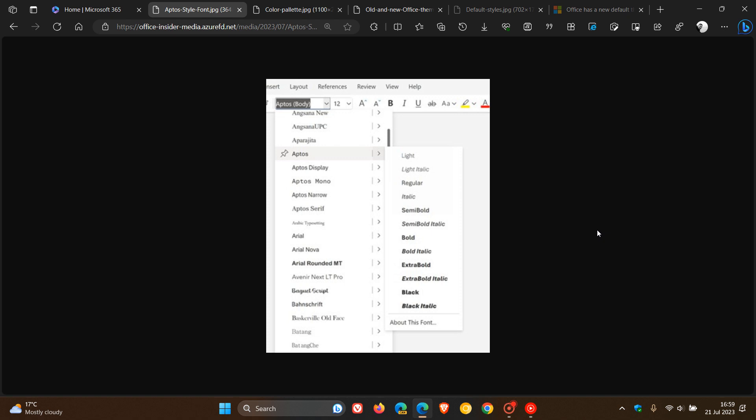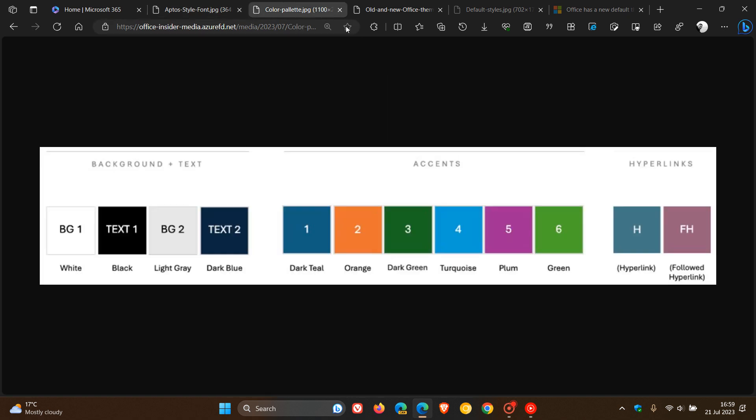The next key change is a new color palette, where Microsoft says they've researched popular color palettes and design trends, and they've created a set of default colors that will work well in all Office apps. It will help you easily create accessible content, and you can use these new colors to style content such as charts, lists, and shapes.